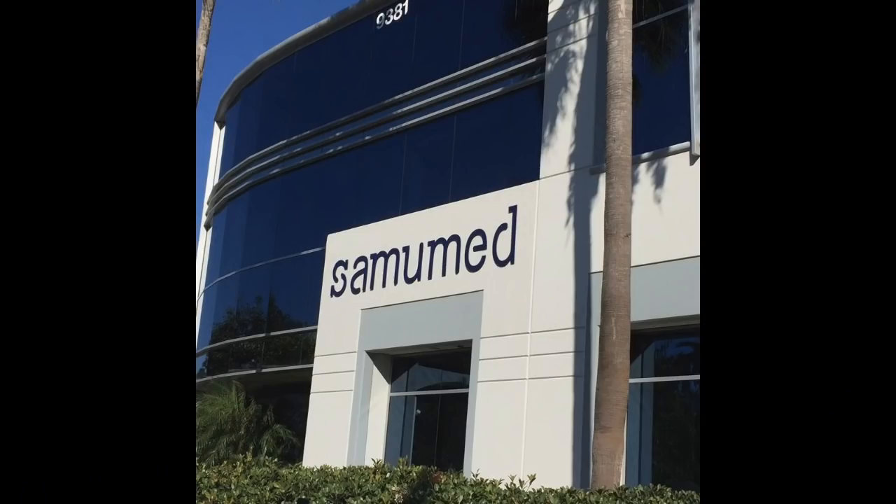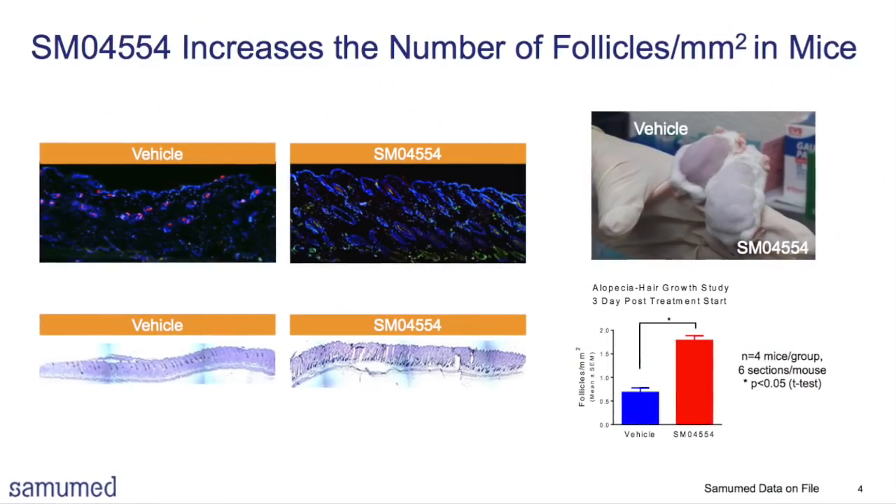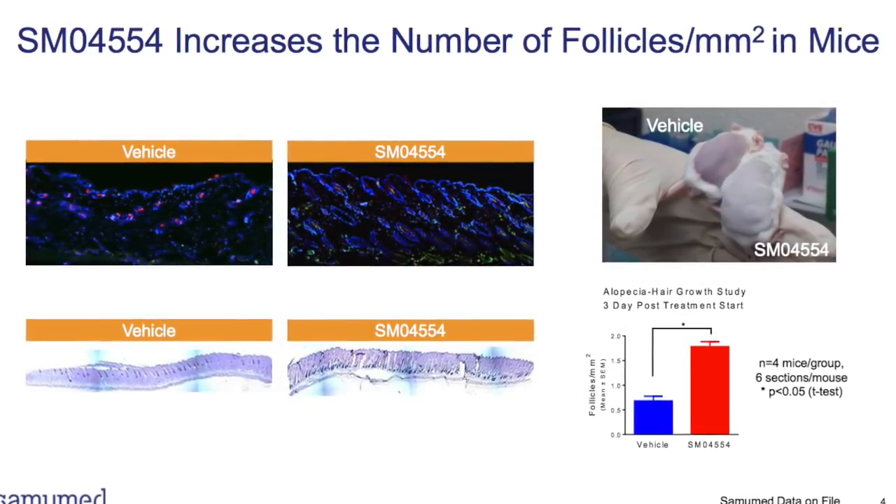Today I wanted to talk about a startup biotech company that is in the market of creating a solution that treats hair loss. This company is called Samomed, based in San Diego, California. They're trying to develop a molecule that selectively activates or inhibits the Wnt pathway, which is another type of stem cell manipulation, and they also have different treatments in the pipelines right now.